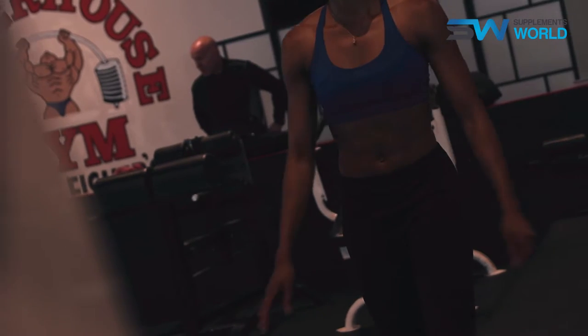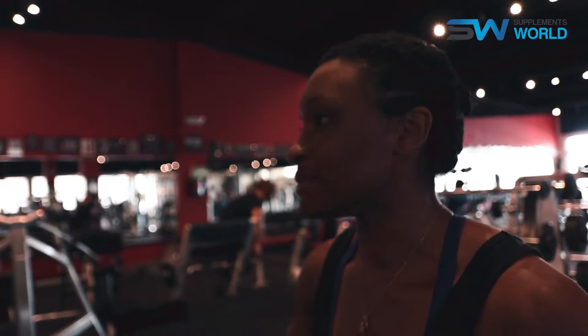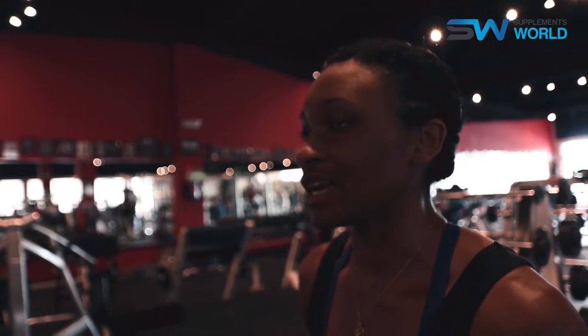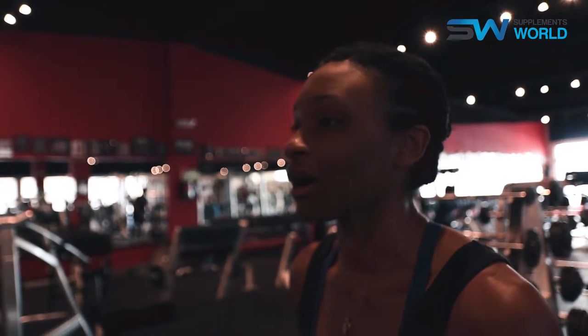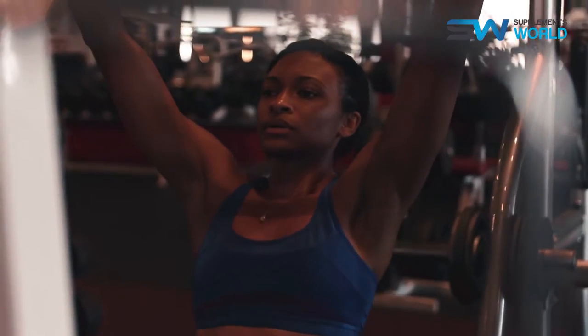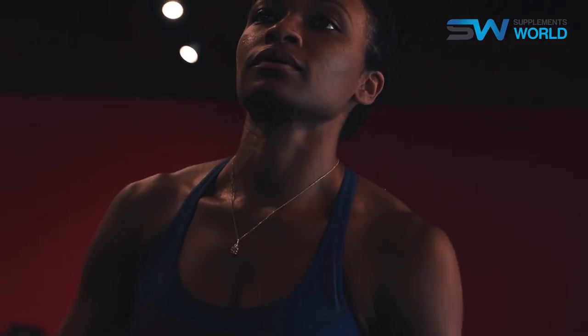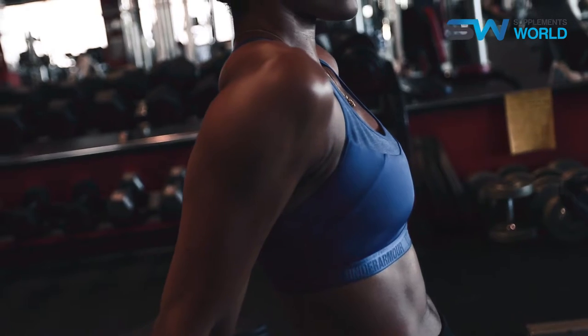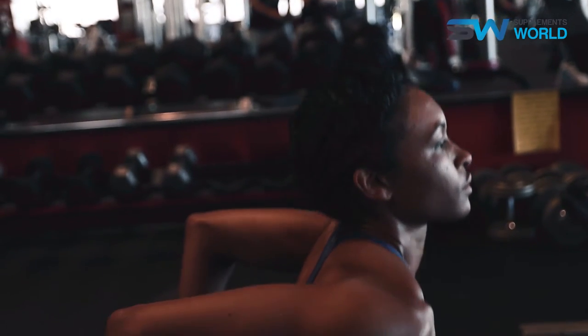Cardio — we might do a lot of intervals. We'll do maybe 10 seconds of rest and then 20 seconds of work for three to five minutes, and we'll throw in some dumbbell stuff. Usually a lot of our stuff is functional, so it's all about cables, dumbbells, using your body weight, going through the full range of motion. We don't like to do a lot of machines just because that limits your range of motion, and as a track athlete and hurdler, I need as much range of motion as I can get.